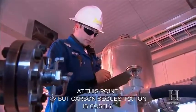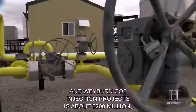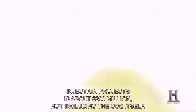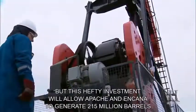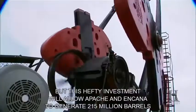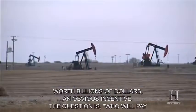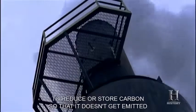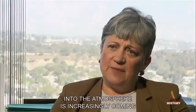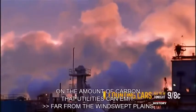But carbon sequestration is costly. The price tag for the Midale and Weyburn CO2 injection projects is about $200 million, not including the CO2 itself. This hefty investment will allow Apache and Encana to generate 215 million barrels of otherwise unreachable oil worth billions of dollars — an obvious incentive. The question is: who will pay for CO2 sequestration when there's no new oil to be recovered? The drive to reduce or store carbon is increasingly coming into the regulatory arena, with states like California putting limits on the amount of carbon that utilities can emit.